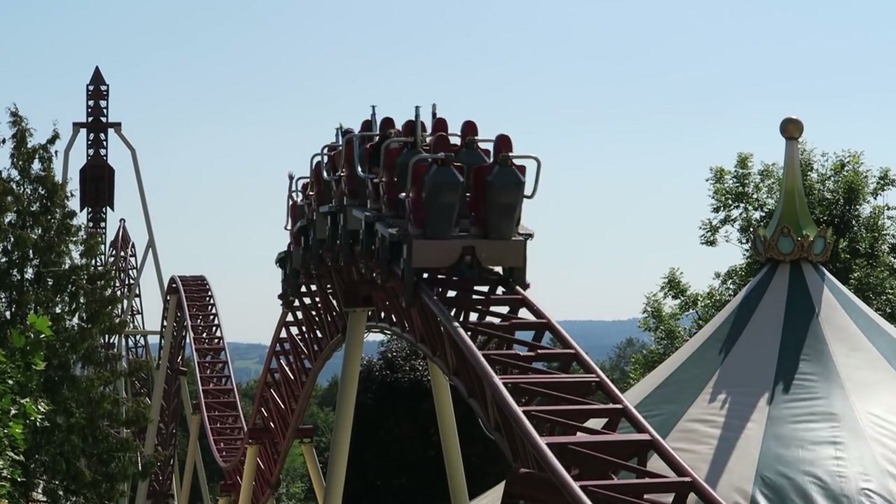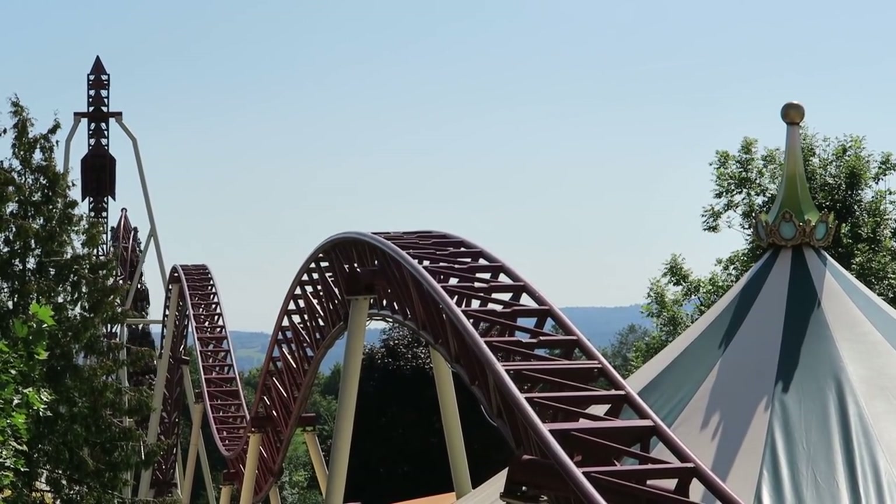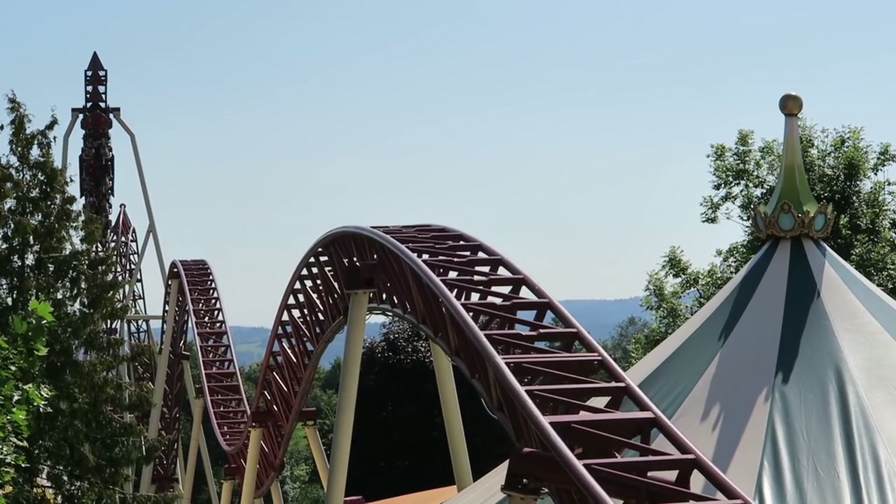Connyland's Cobra had similar elements to the original Cobra coasters, but the track was more reminiscent of that of Intamin. And that's probably the reason Stagatra was contracted to replace it.